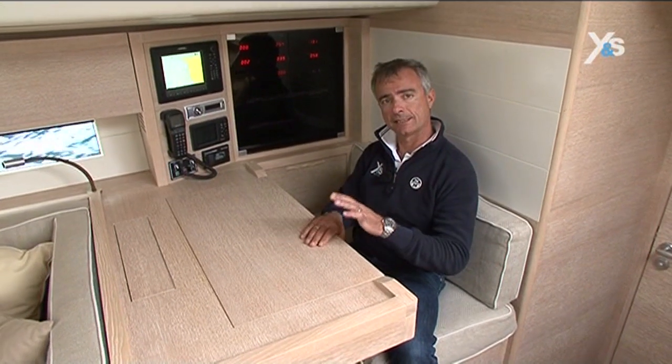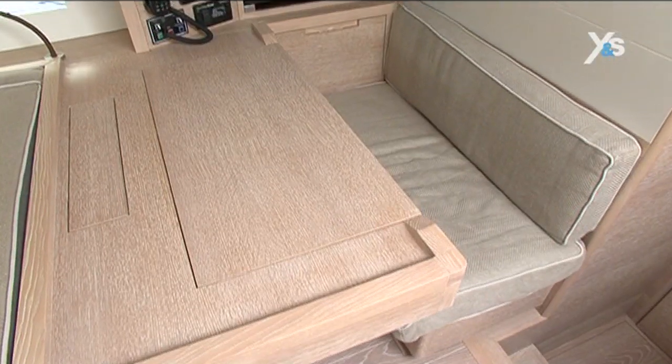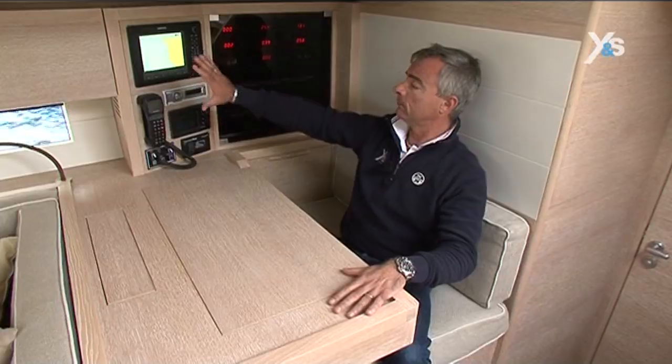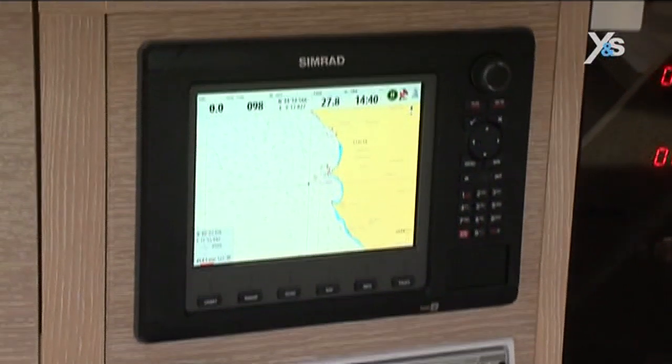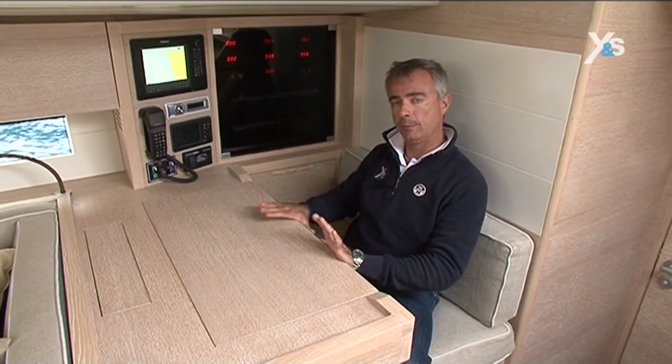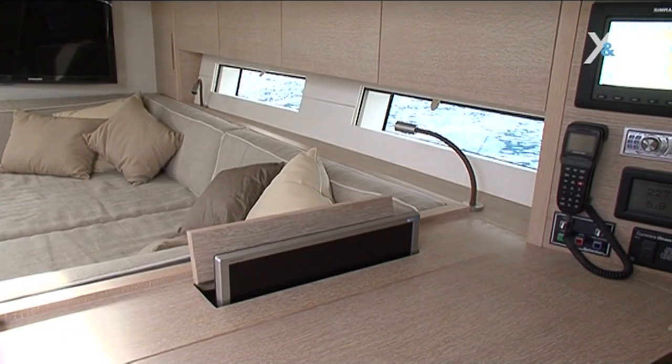The chart table is to starboard of the companionway. It has a good-sized surface for reading charts and plenty of room for instrumentation. From here you can also adjust a computer monitor that comes out of the chart table.